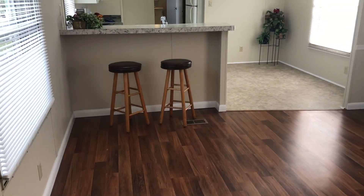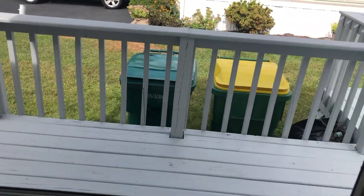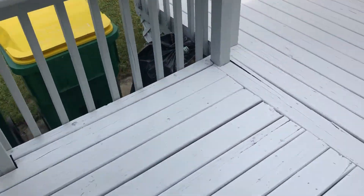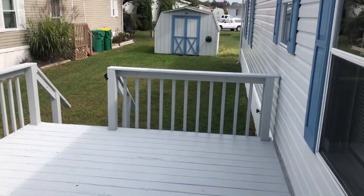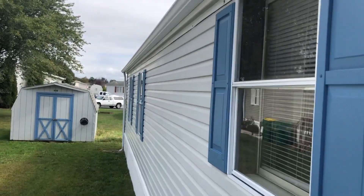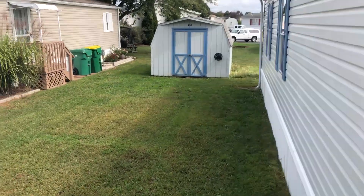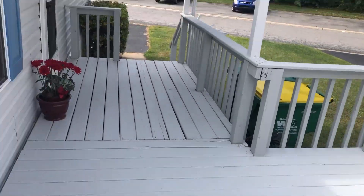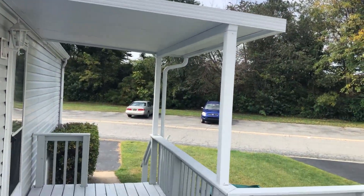I'll take you out the front door onto the deck. Deck. Back there you can see a shed. Side yard. There's a deck — a nice covered deck. So that's a plus.